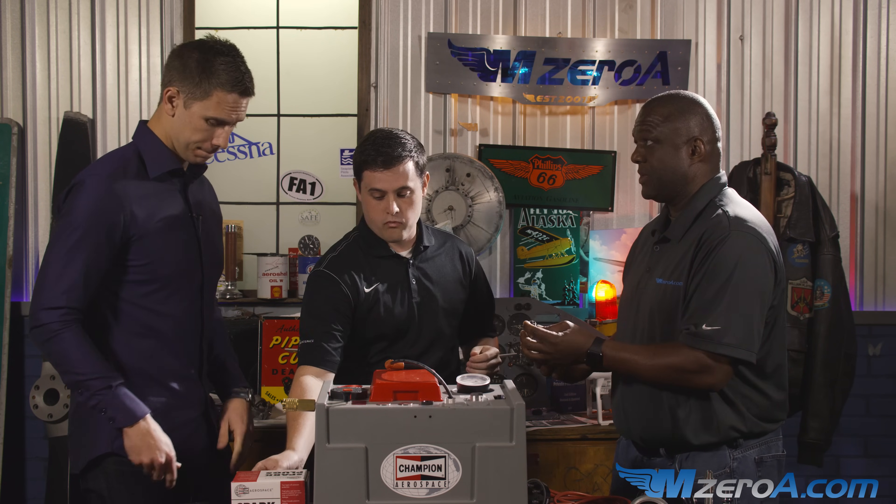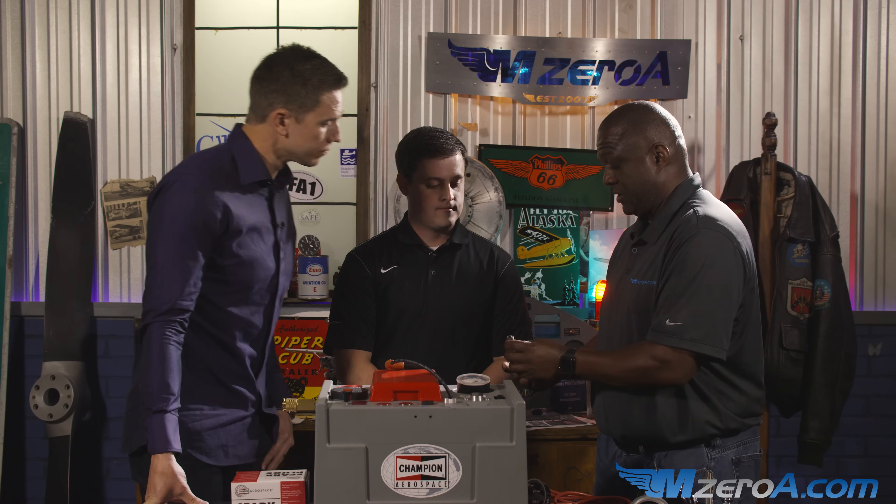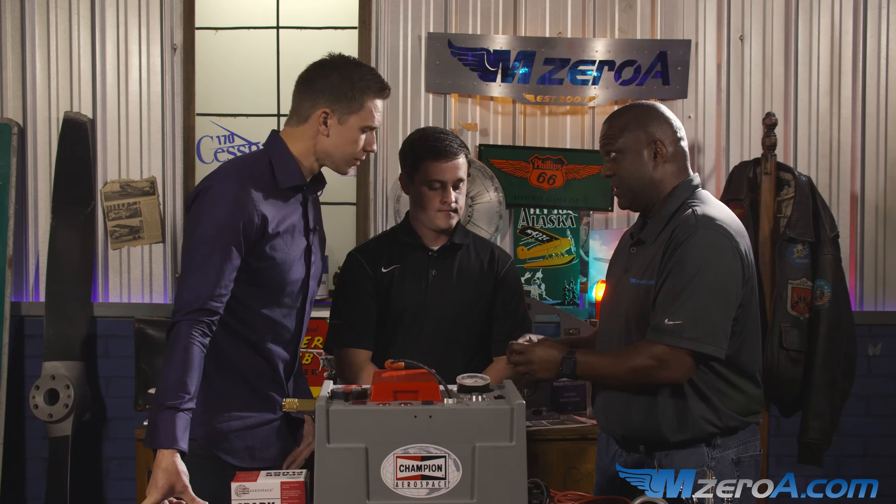One great thing about spark plugs is they also tell you the health of your engine. You can tell if you have a leaking valve, a bad exhaust valve, or an oil issue. If it's burning too much oil, like this one here, you can tell it's burning oil and burning hot — it's black from the oil and then some white deposit and lead. We generally recommend at Champion checking your plugs every 50 hours. When you bring your aircraft in for an oil change, it doesn't hurt to pull the plugs out because it's an indicator of what's going on in your engine — just like when you pull out your oil filter and cut it open to see if there's any metal inside.